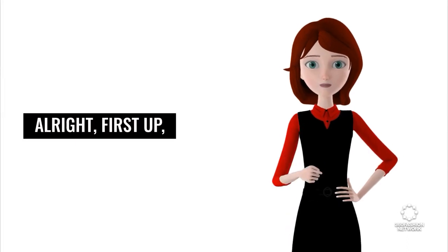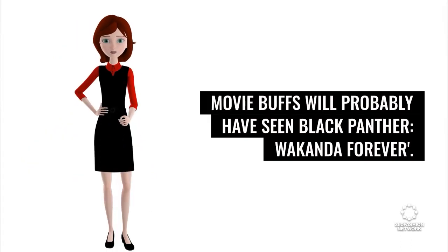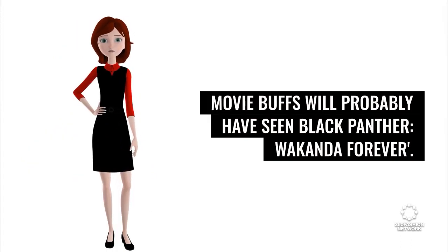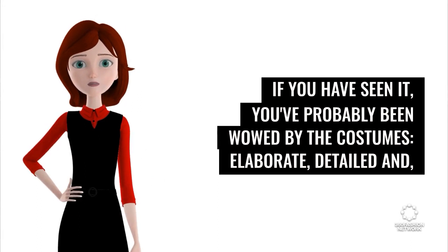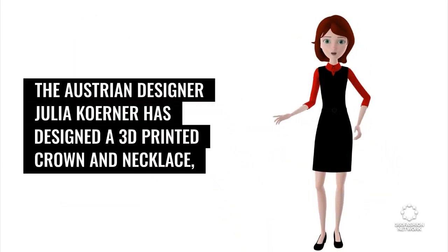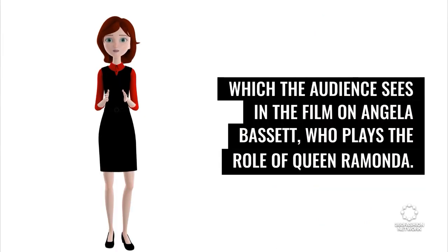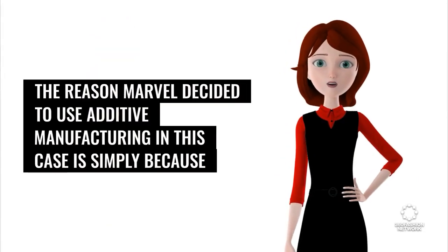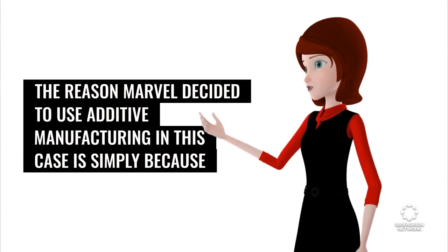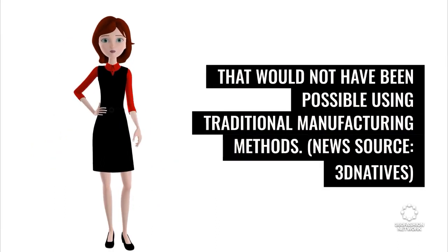First up, 3D printing in movies is an exciting application of the technology. Movie buffs will probably have seen Black Panther: Wakanda Forever. If you have seen it, you've probably been wowed by the costumes — elaborate, detailed, and above all, partially 3D printed. The Austrian designer Julia Kerner designed a 3D printed crown and necklace, seen on Angela Bassett, who plays Queen Ramonda. Marvel used additive manufacturing because the crown and necklace have extremely complex structures that would not have been possible using traditional manufacturing methods. News source: 3D Natives.